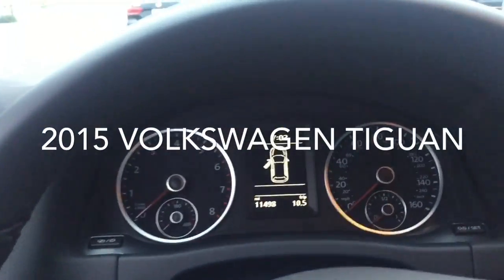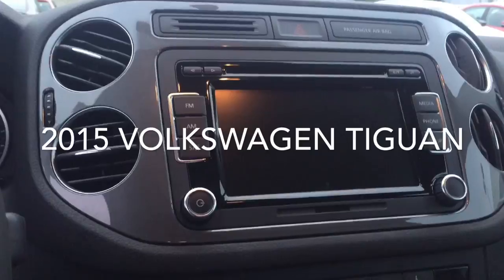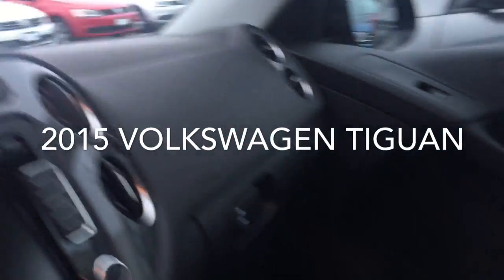There's a nice display, a premium 8-speaker sound system with a 6-CD changer and SD card reader, heated front seats. You also have CarNet in here, which is an emergency response system — happy to fill you in on all those specifics. The car is looking really good.